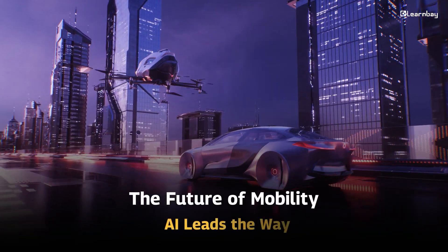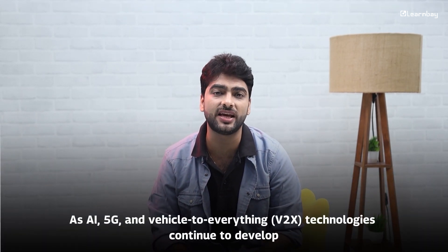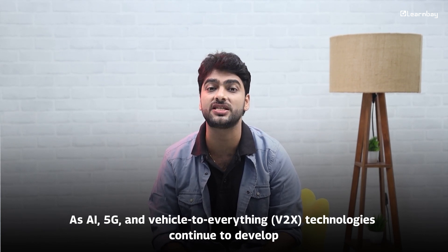The future of mobility — AI leads the way. The future of transportation is powered by AI. As AI, 5G, and vehicle-to-everything (V2X) technologies continue to develop, we are just at the beginning of a transportation revolution. Self-driving cars will make our journeys safer, greener, and available to everyone.